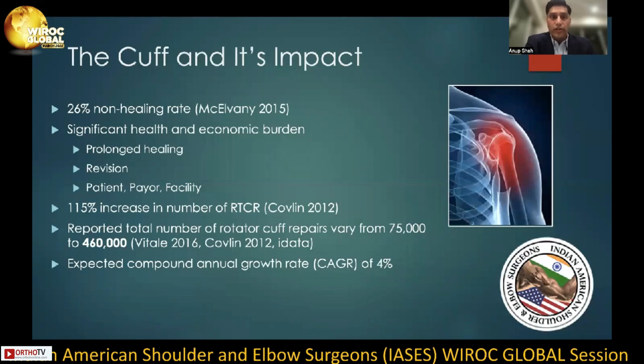With soft tissue surgery, there's often prolonged healing, which can inevitably lead to revisions, which can be costly for the patient, the payer, and facility. Additionally, in 2012, there was a reported 115% increase in the number of rotator cuff repairs annually. The reported total number of rotator cuff repairs annually in the United States is approximately 400,000, with an expected compound annual growth rate of approximately 4%.